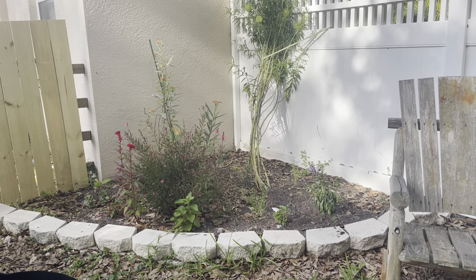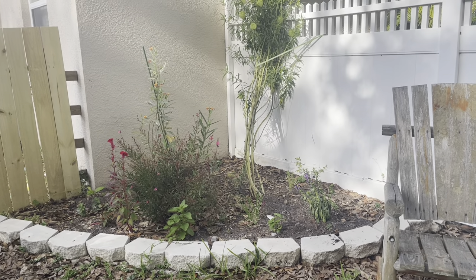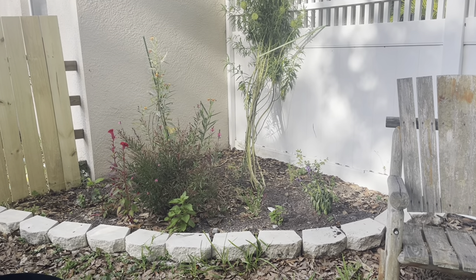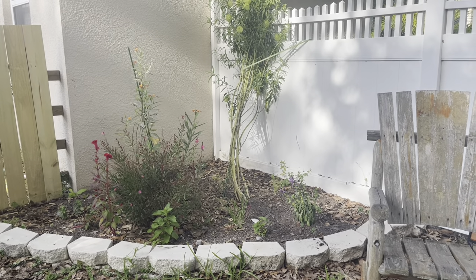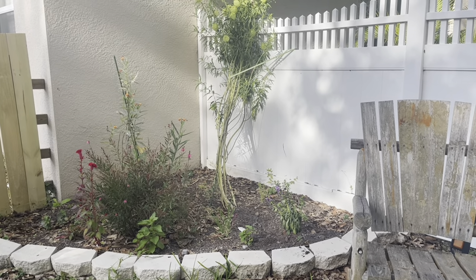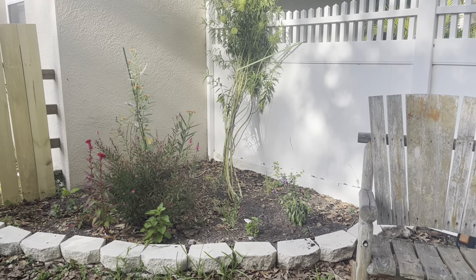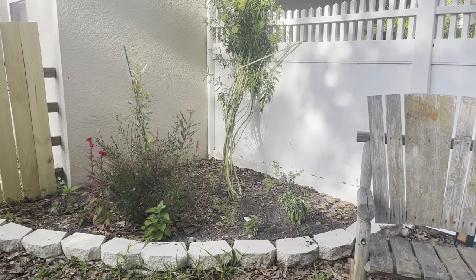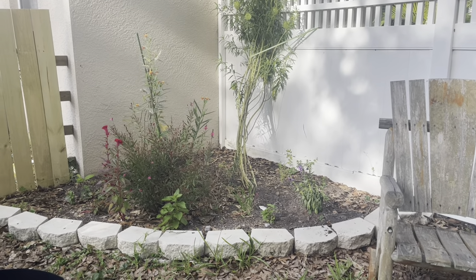The common milkweed is the number one preference for gardeners who want to attract caterpillars and butterflies, but this is tropical — all volunteer. I did plant some last year and I think I planted common last year, so this is number two. If you can't get common, you get the tropical. I just planted some salvia in there yesterday. I got a bunch of new things on Wednesday at the nursery.